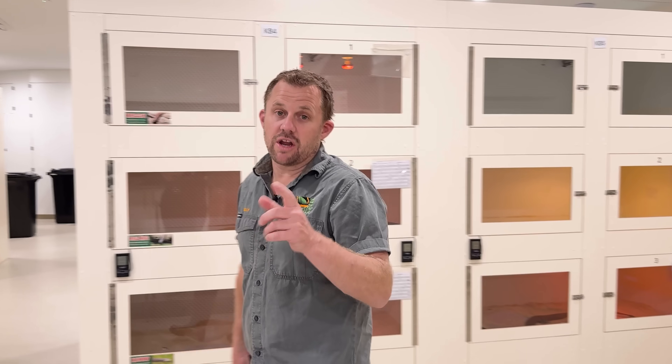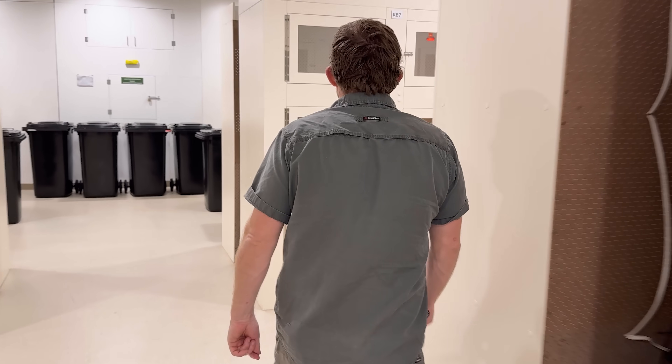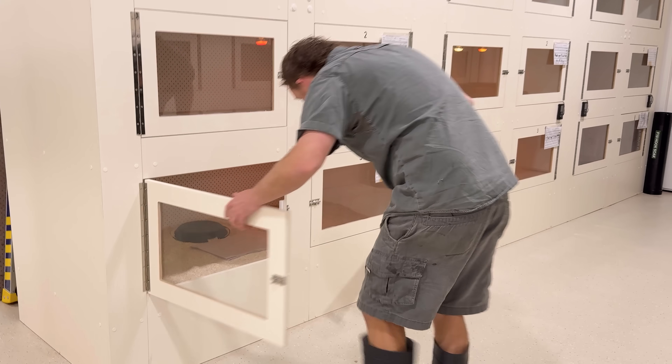The most critical thing you wanna know is snake bite first aid. That's super important. We'll look at that in a sec — I'm just gonna milk this fella first.